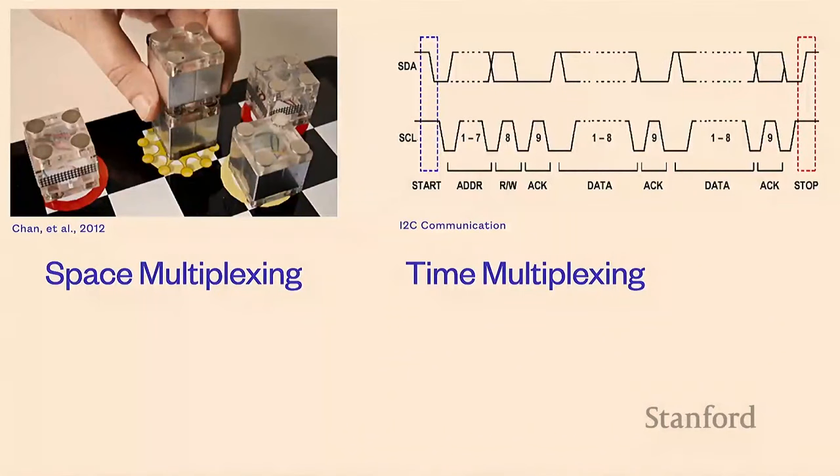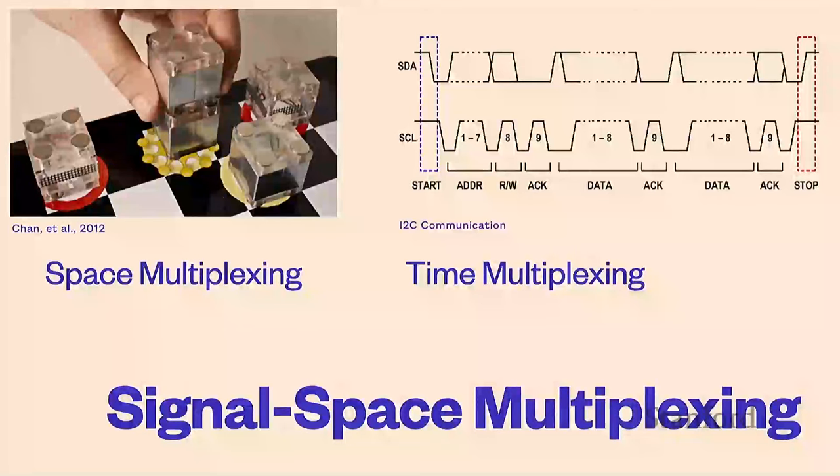So I'm going to introduce signal space multiplexing. The idea is that we create different signals that are neither space multiplexed nor time multiplexed, but are all sent at the same time and can be differentiated. The way your phone works: you touch and connect transmitting wires going one way and receiving wires going the other way, and your finger takes out a tiny amount of current. We usually talk about these as capacitive interfaces because our bodies have a capacitive signature.